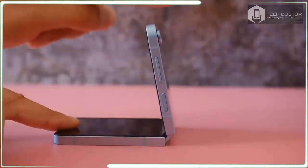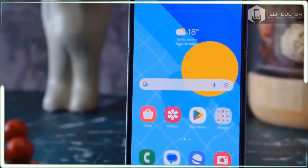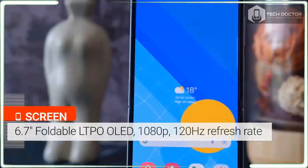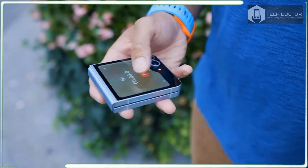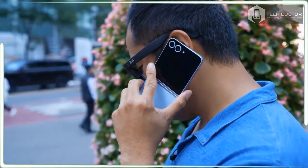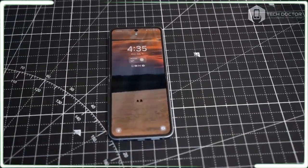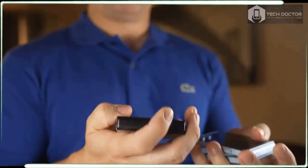My only gripe about the Galaxy Z Flip 6 design is that it's notoriously hard to open because of its flat edges and the tight seam between the two sides. I wish there was a lip of some kind around the edge, because even getting my fingernails in between the two halves to properly open it means unfolding the phone one-handed is harder.